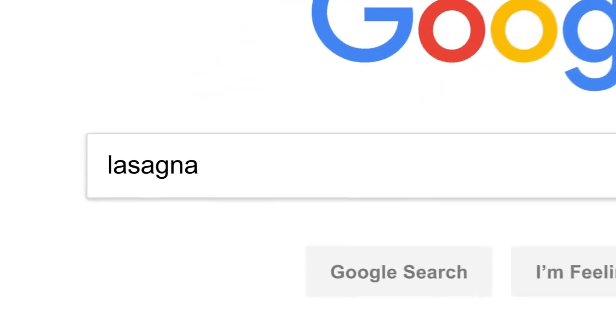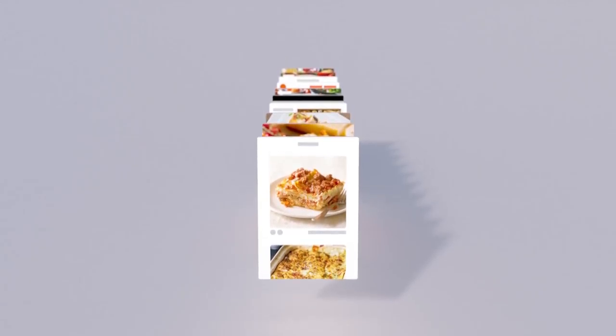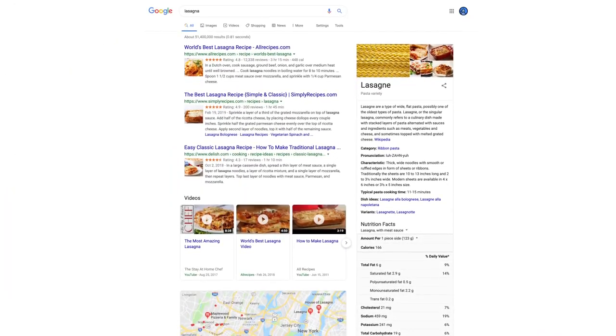So there you have it. Every time you click search, our algorithms are analyzing the meaning of the words in your search, matching them to the content on the web, understanding what content is most likely to be helpful and reliable, and then automatically putting it all together in a neatly organized page designed to get you the info you need. All in 0.81 seconds.